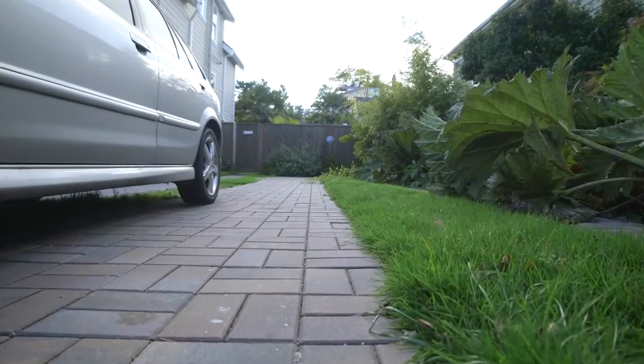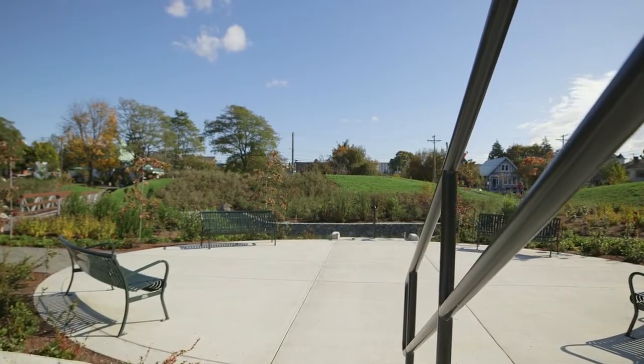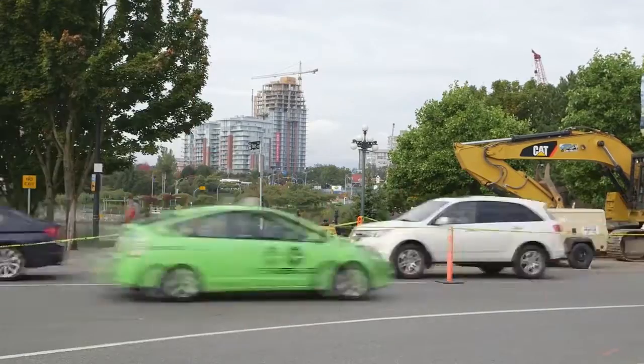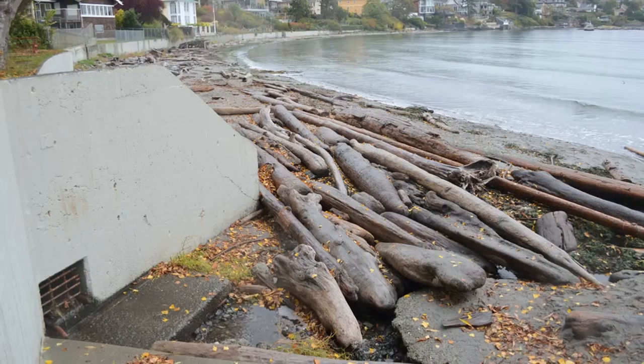Both of these approaches of stormwater management and rainwater management are needed in Victoria. Our current stormwater system focuses mostly on traditional infrastructure — the pipes and drains. This enormous system is mostly all underground, out of sight and almost out of mind.